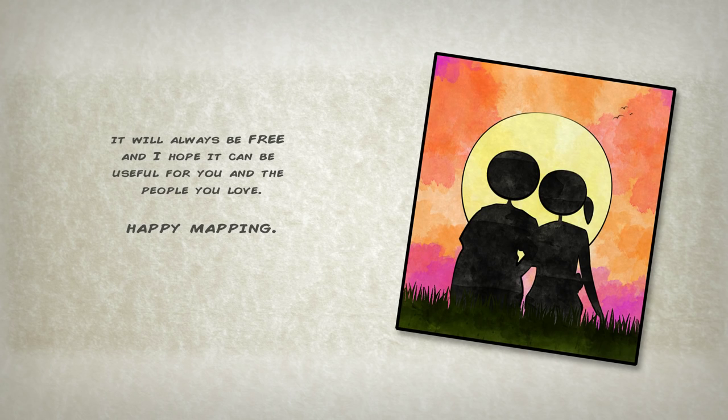It'll always be free and I hope it can be useful for you and the people you love. Happy mapping.